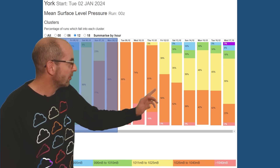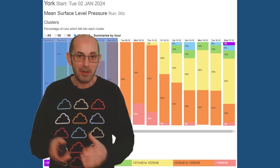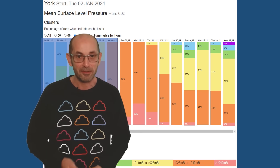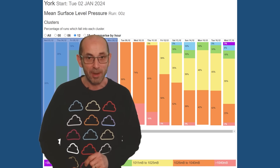There is a downwards trend through the second week, but still lots of yellow and orange. Once more, that could be a sign that pressure is going to be building west and northwest towards Greenland — which would be good news for cold weather fans.